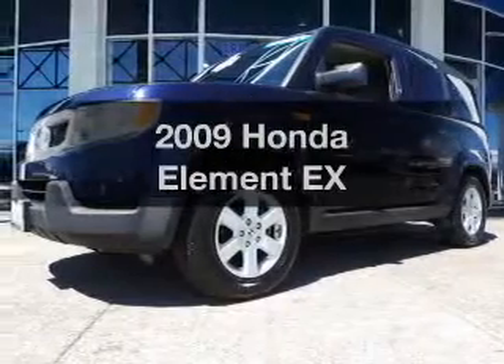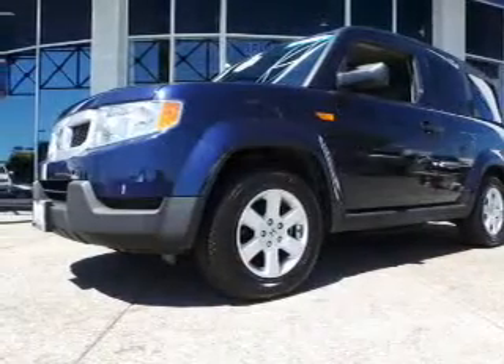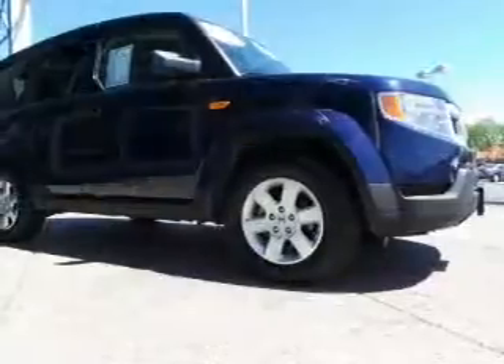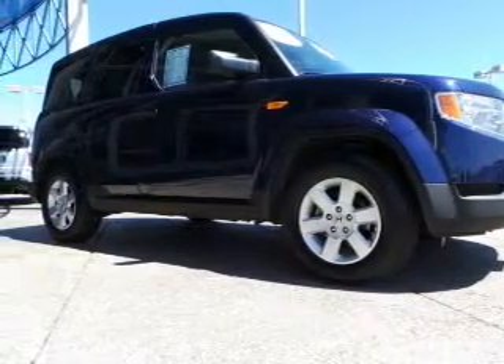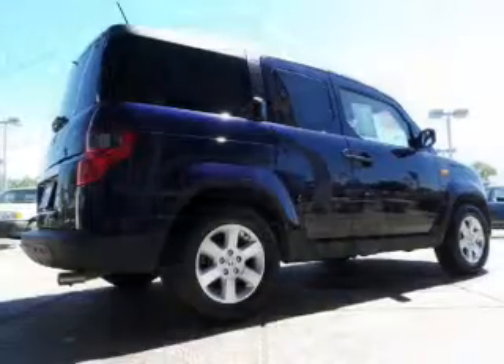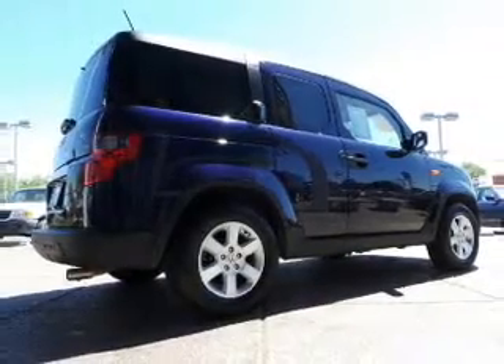Check out this 2009 Honda Element. If you're looking for a first-rate auto, this one could be yours today. With an efficient four-cylinder engine, the powertrain includes front-wheel drive, driven by a five-speed automatic transmission.